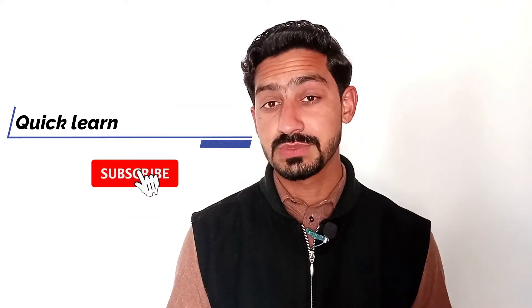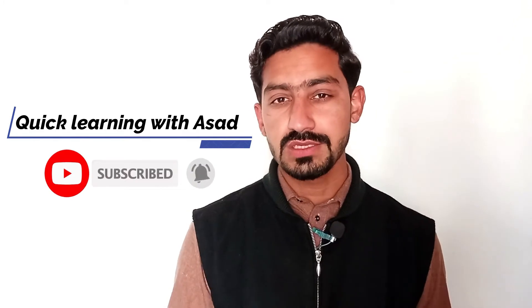That's it for today and I'll see you in the next video. Please subscribe to my channel, hit that like button if you liked the video, and I'll see you soon. Bye bye, Allah Hafiz.